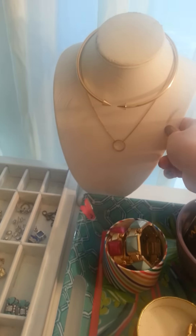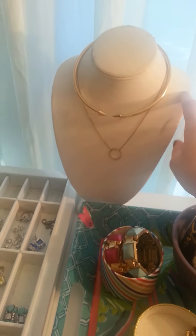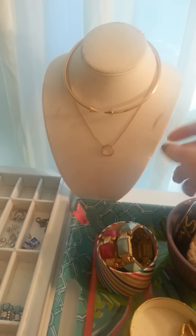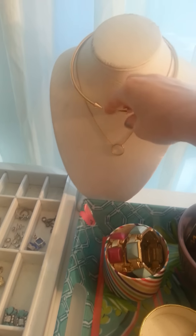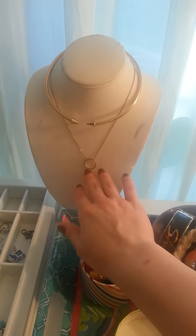I forgot this guy — maybe a yard sale, I don't know. You can buy these at Walmart in the jewelry section; they have things so you could display it if you had a store. I have one of these. This is from Forever 21, just one of those open collar necklaces and a ring necklace, which I thought was cute.